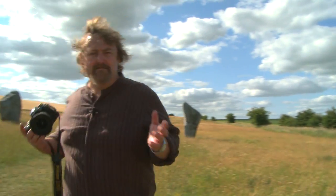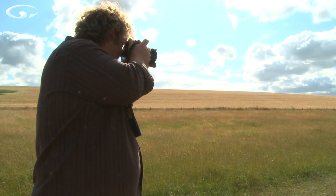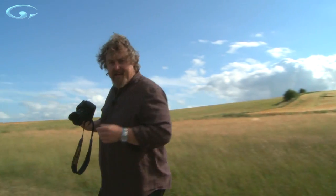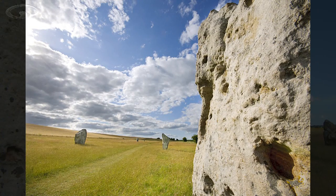If I take a shot of these stones here at Avebury, just kind of standing around anywhere, the picture I get has got no depth — it's kind of disappointing. But if I use this intimacy and get close to something like our friend Mr. Rock here and use him for a bit of foreground, that's a far more interesting image.